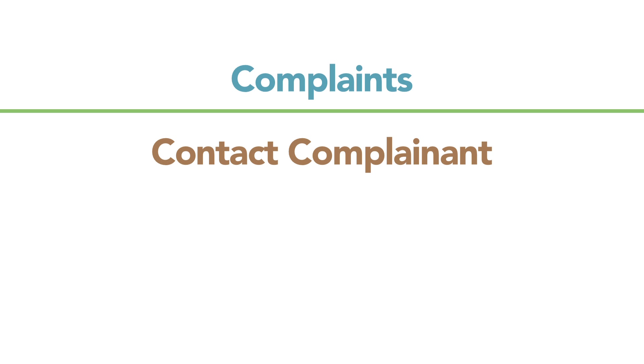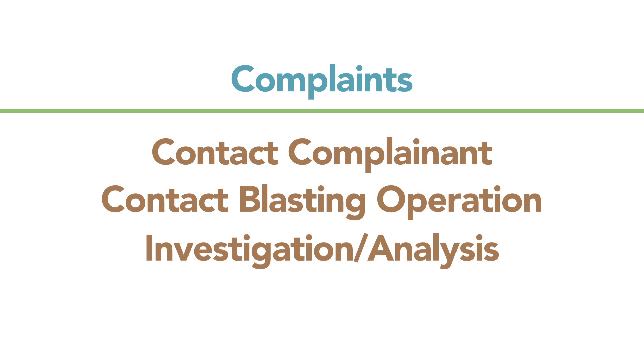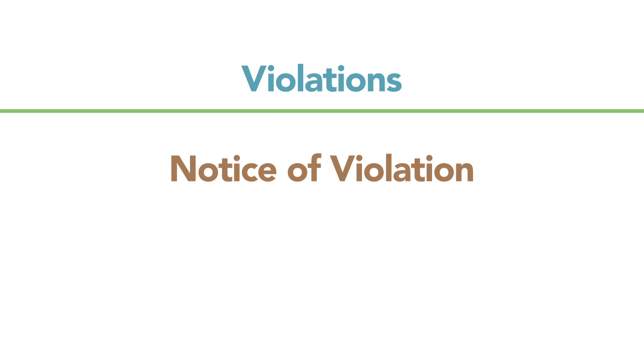When we receive a complaint from the public about a blasting operation, we contact the complainant first to get the details of the issue, then contact the blasting operation and get copies of all their required blasting logs. We then do our own analysis of those blasting logs and compare their documentation and seismograph records to the limits within the statutes. Should our investigation determine a violation — be it record reporting, an unlicensed blaster, or excessive vibrations — the statute mandates that we issue a notice of violation to the blaster and the blasting company. Should there be habitual violations, the statute would allow us to go to the Attorney General's office to seek financial fines.